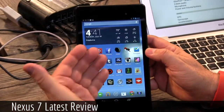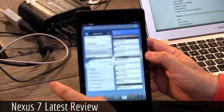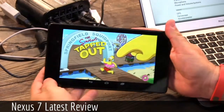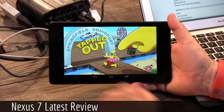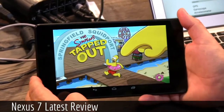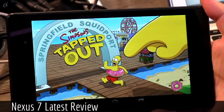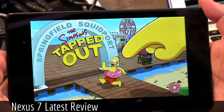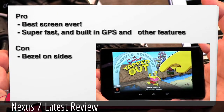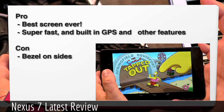Let me give you pros and cons. The pros: the best screen ever — 323 dots per inch — it's super fast, video games are great on it. I bought it partly as a dedicated Simpsons Tapped Out playing machine, and at that price you could almost do it for that. Simpsons Tapped Out runs so beautifully and smoothly, the detail is fabulous. Built-in GPS, which is also nice — Apple does not put GPS in its Wi-Fi-only models. Also a gyroscope, accelerometer, compass, and ambient light sensor. This is a loaded device.